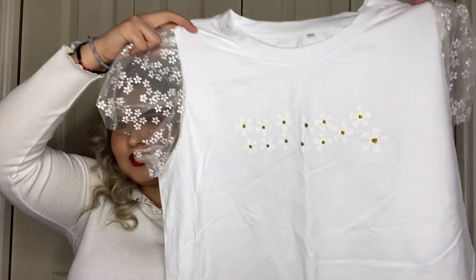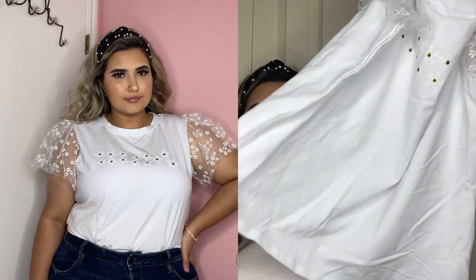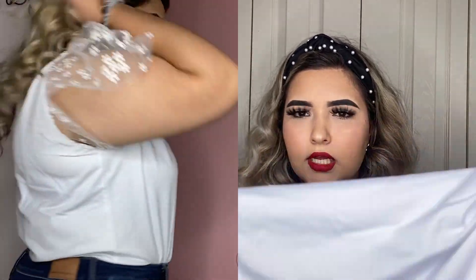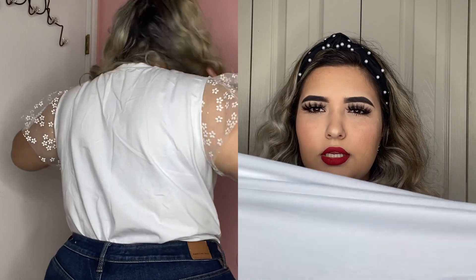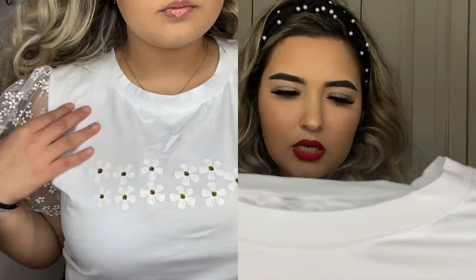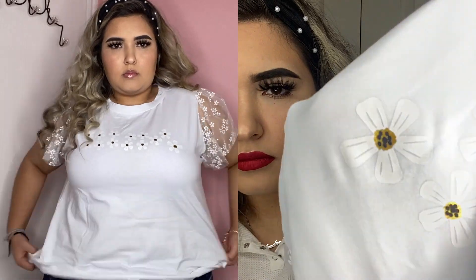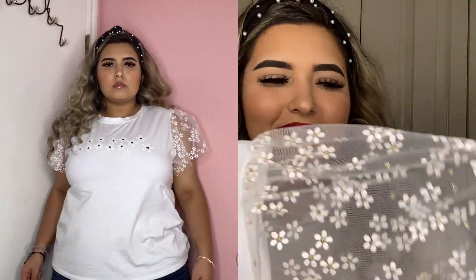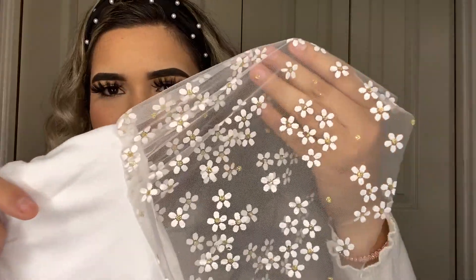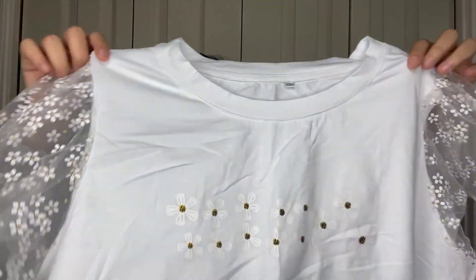Next we have another cute top — this one is a normal length, not a crop top, also in a 2X. The stretchy material has what I think are daisies on the front with a gold detail in the middle. The sleeves are so cute — they have the same flowers with gold glitter in the middle. Let me know in the comments if those are actually daisies!